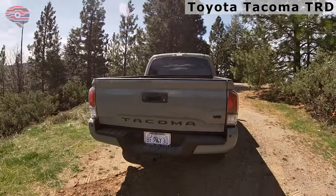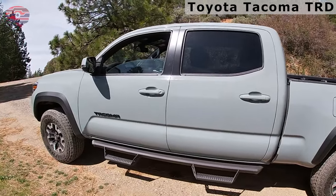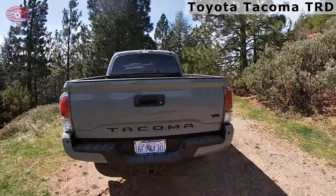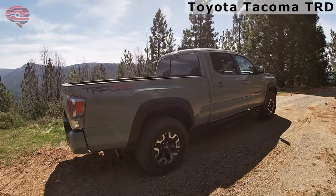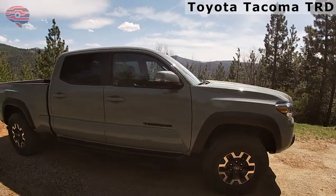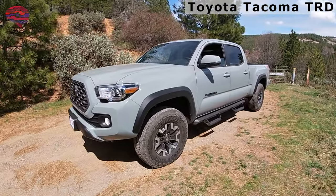The Tacoma TRD Pro comes fitted with just one engine option: a 3.5-liter Atkinson Cycle V6 and a six-speed automatic transmission. The engine makes a perfectly adequate 278 horsepower and 265 pound-feet of torque. While the Tacoma TRD Pro might not be winning any drag races, it does shine where it matters to the off-road crowd. Prices for the Tacoma TRD Pro start at $47,000.